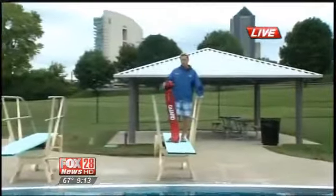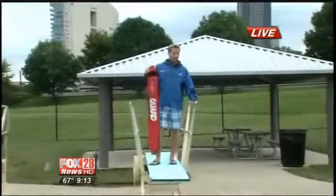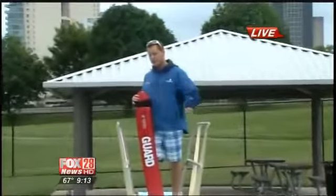We're talking about pool safety. We're going to have some of the lifeguards diving in for some really heavy bricks.